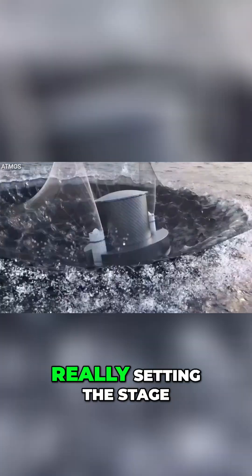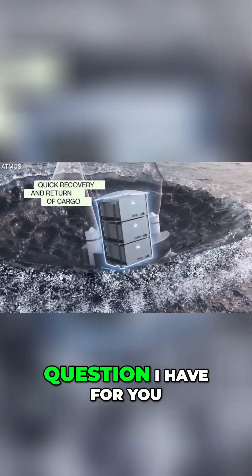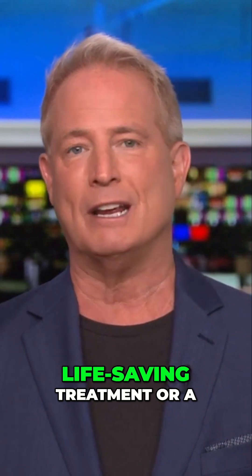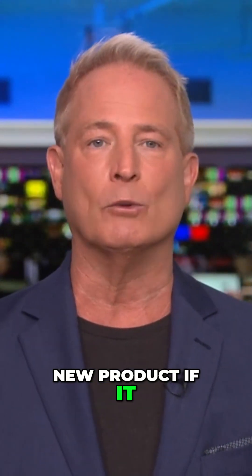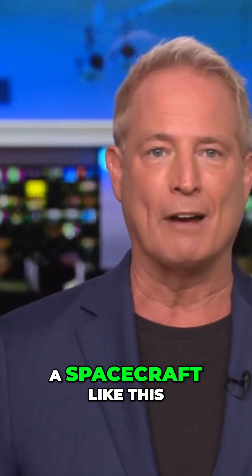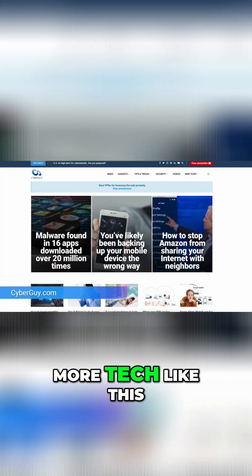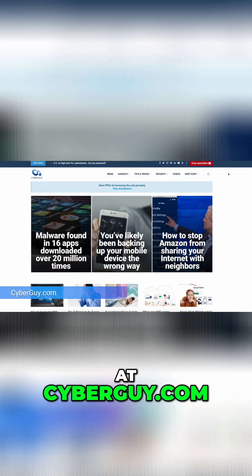Atmos is really setting the stage here for private space innovation. But here's a real question: would you trust a life-saving treatment or a new product if it was manufactured in orbit and then returned by a spacecraft like this? Let me know your thoughts in the comments below. More tech like this at cyberguy.com, where my newsletter's free.